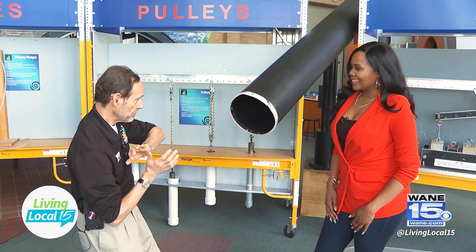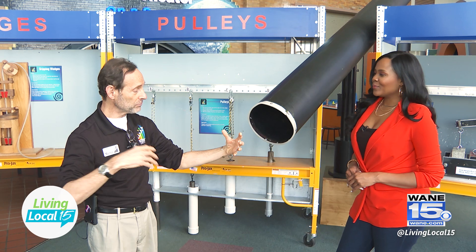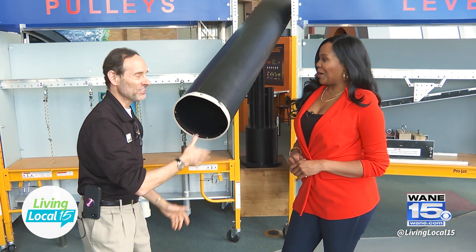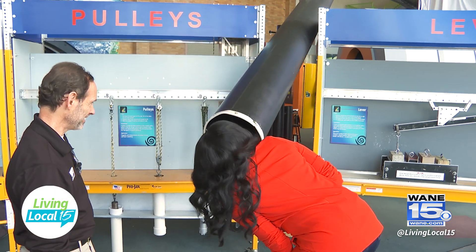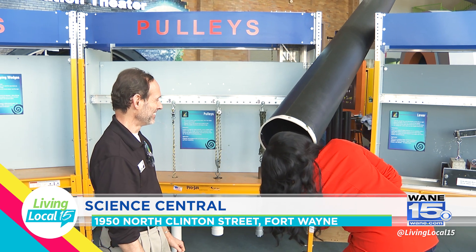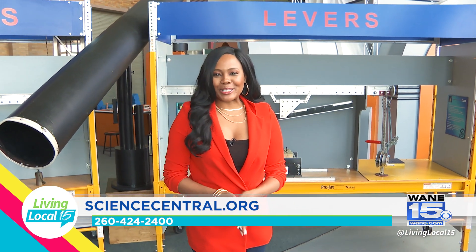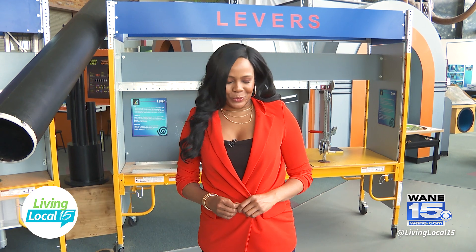When I clap my hands into this tube, the single sound goes up, reflects, comes back down — but it spreads out the high-pitch sounds from the low-pitch sounds. I love this exhibit — one of my favorites. You can even holler or sing in it! Well, thank you so much. If you'd like more information about Science Central, we'll have their website listed below. Come on out and have fun — we'll be right back.